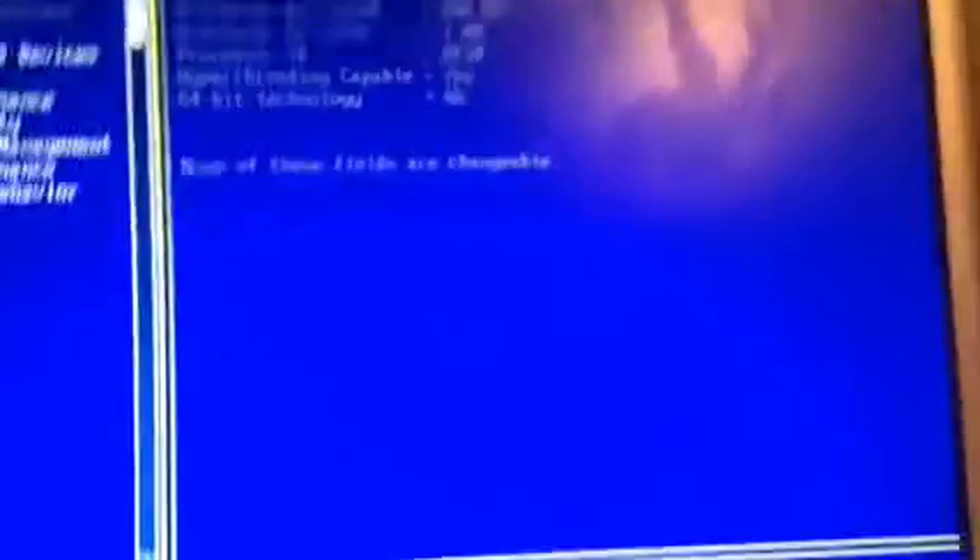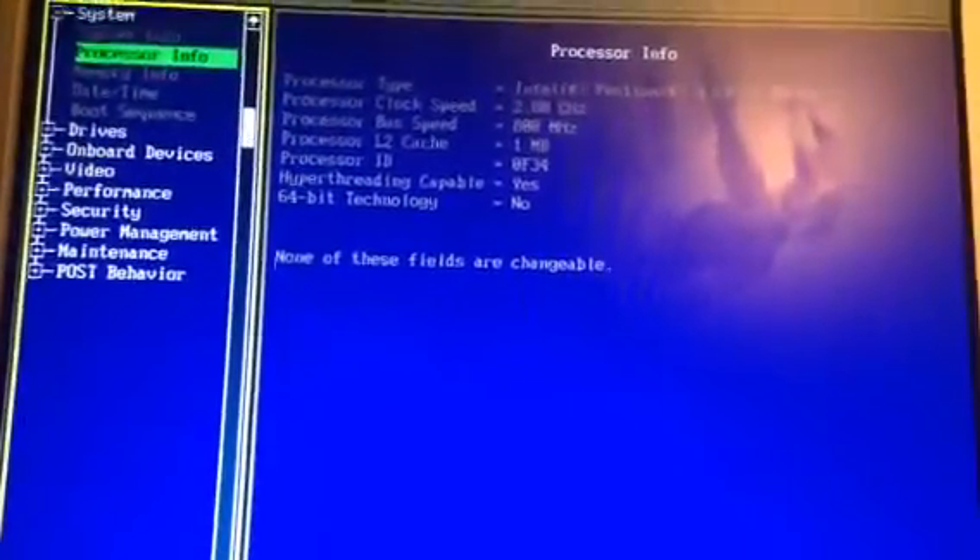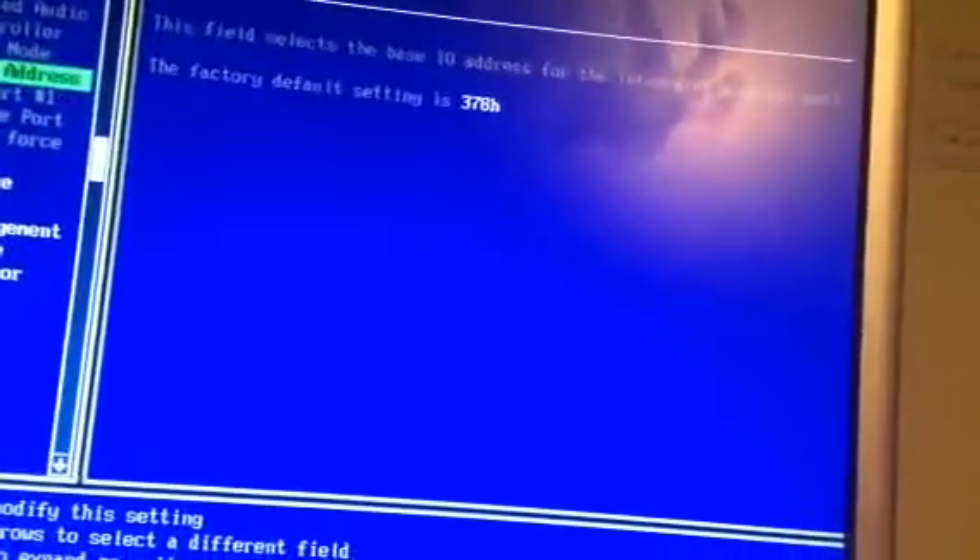Start Windows normally, please. Probably because I held the power button last time. Start Windows normally, please. It's going to show me the Dell logo again. I'll try turning Quick Boot off and see what happens.